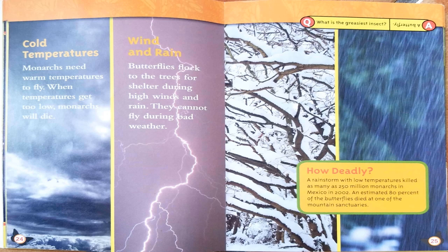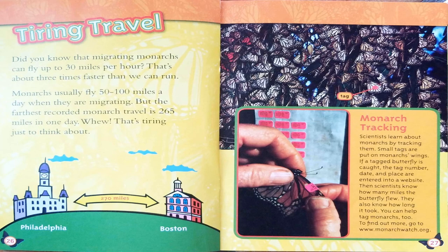Here's a joke: what is the greasiest insect? A butterfly! Tiring Travel. Did you know that migrating monarchs can fly up to 30 miles per hour? That's about three times faster than we can run. Monarchs usually fly 50 to 100 miles a day when migrating, but the farthest recorded monarch travel is 265 miles in one day. Whew — that's tiring just to think about!